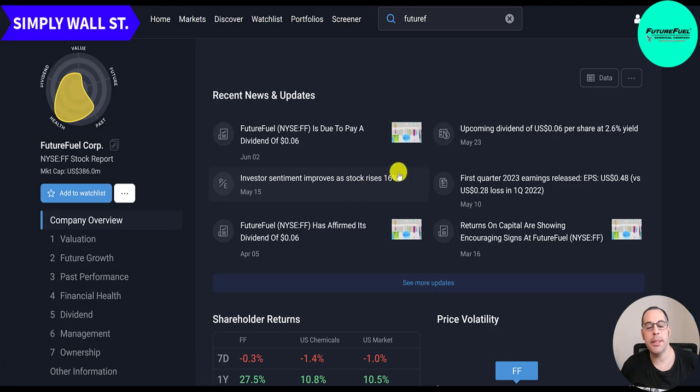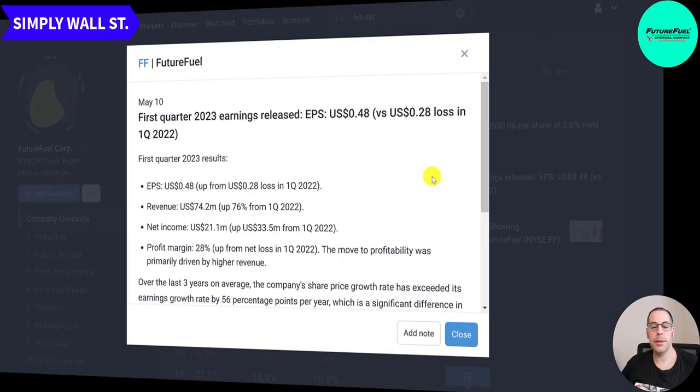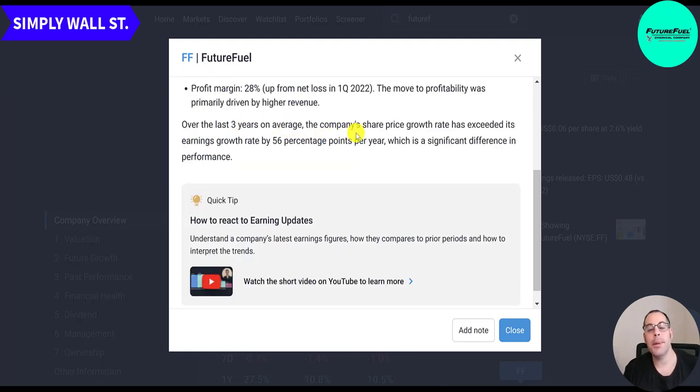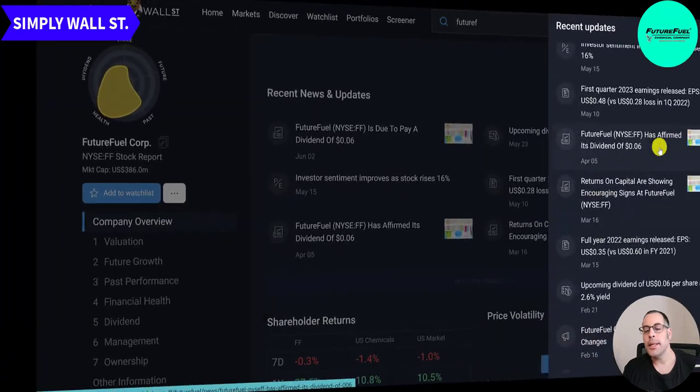Recent news: FF is due to pay a dividend of 6 cents, and investor sentiment improved as the stock rose 16% on May 15th when they released Q1 earnings — EPS of 48 cents. Revenue of 74 million was up 76%, net income of 21 million was up 33.5 million from the prior period, with profit margins of 28%. The move to profitability was primarily driven by higher revenue. Over the past three years, share price growth has exceeded earnings growth by 56%.